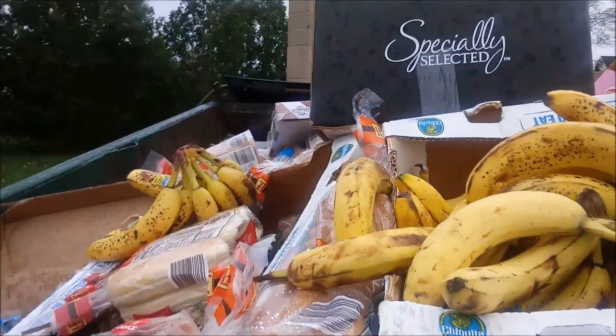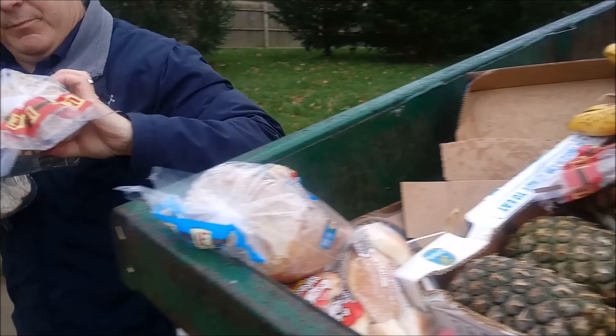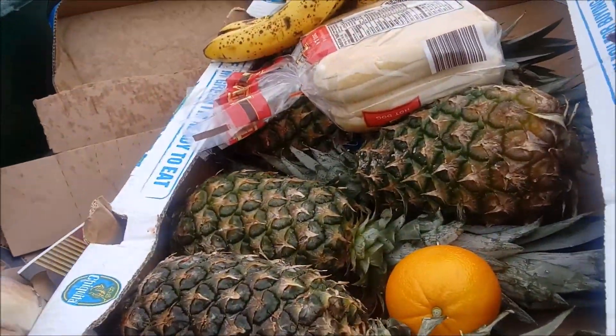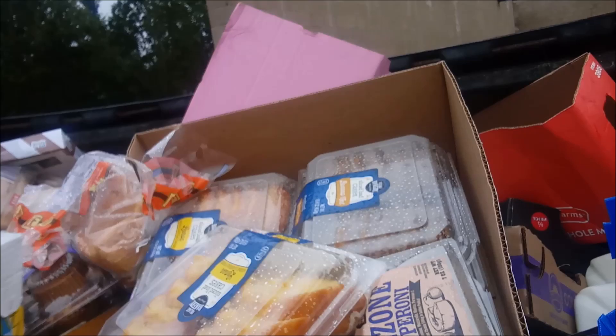We've got bread. Bread. Bread. Pineapples! Check these out — the two layers of ciabatta in the box. This should be illegal.